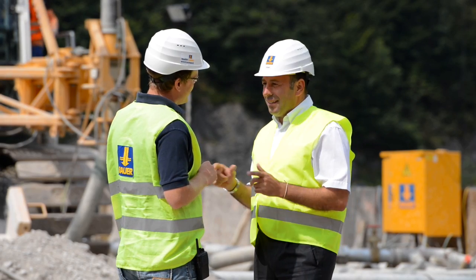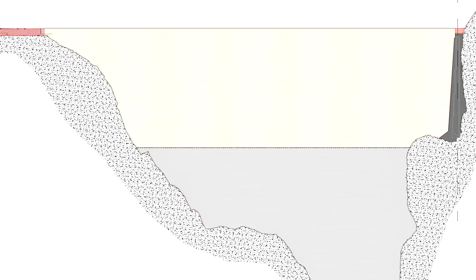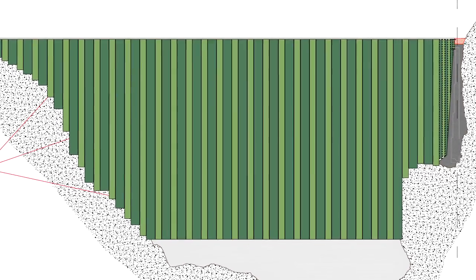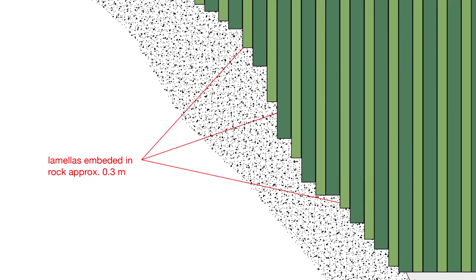Bauer Spezialtiefbau GmbH, a worldwide leading company for underground sealings of dams, executed the works in 2012. The sealing element installed is a diaphragm wall made of plastic concrete, which seals the dam up to the maximum depth of 70 meters and with sideways embedment in solid rock.